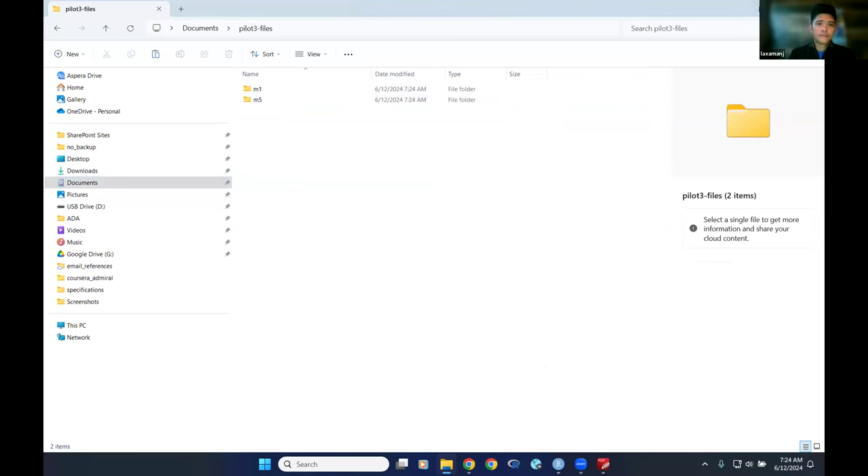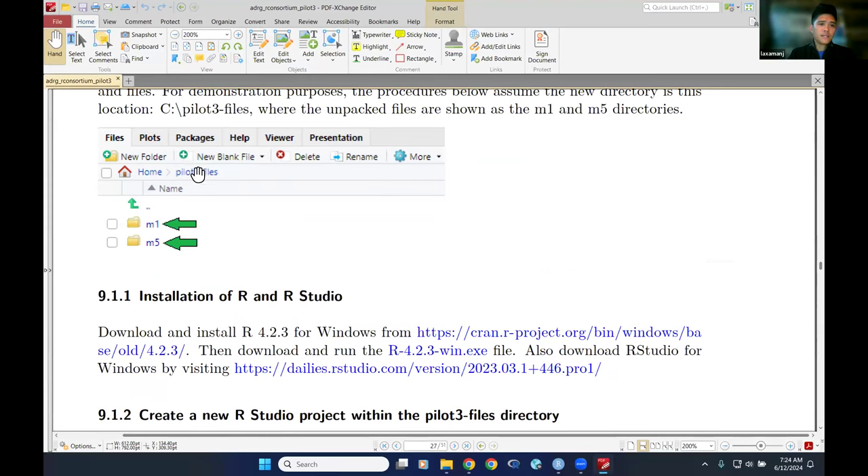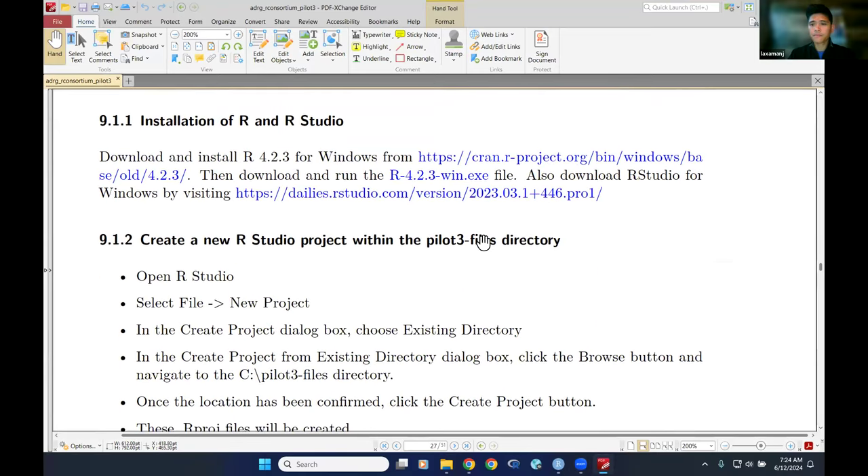In the Pilot 3 Files folder, we now have M1 and M5. It's good to note the R version and RStudio version used, as we gave these links to the FDA to ensure they're using the same versions — just to ensure exact reproducibility. R packages do run on certain versions of R, so we also needed to confirm the packages ran on the correct Windows version.